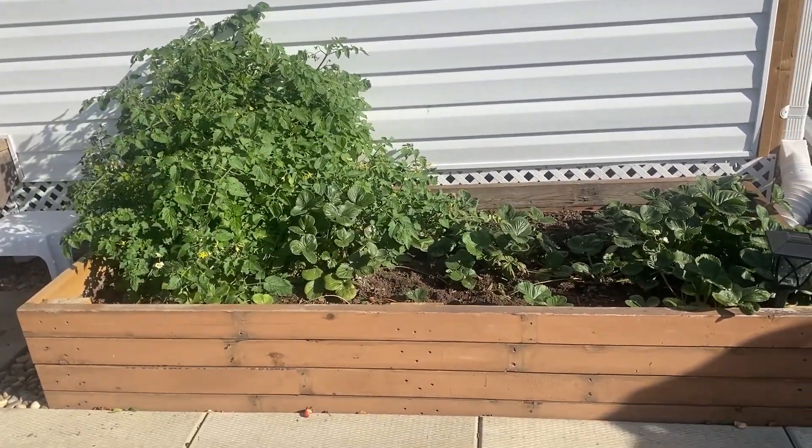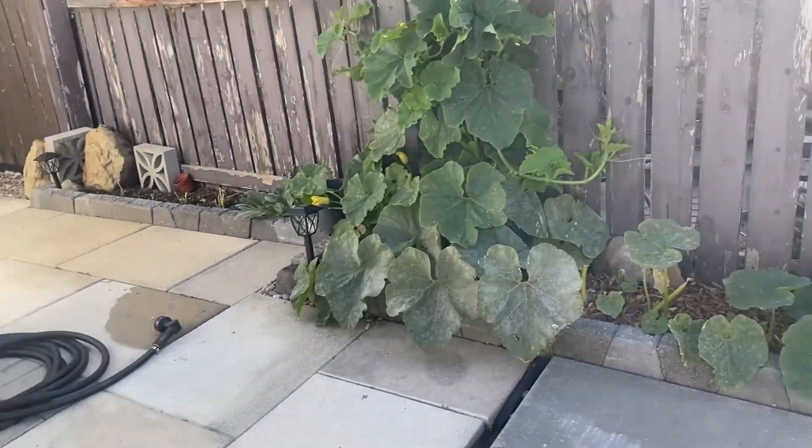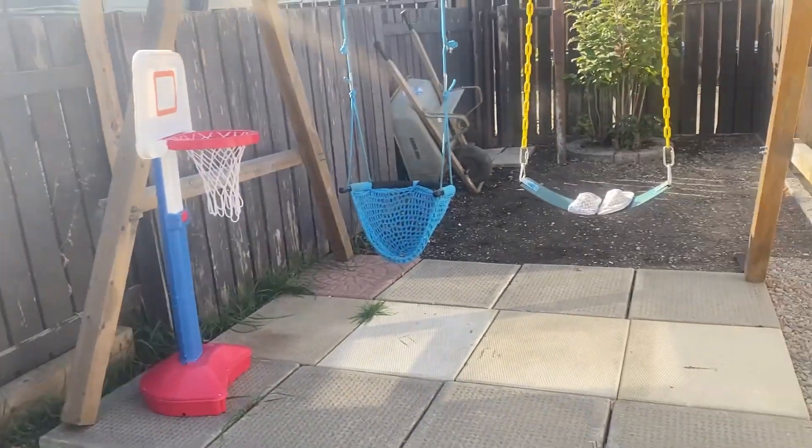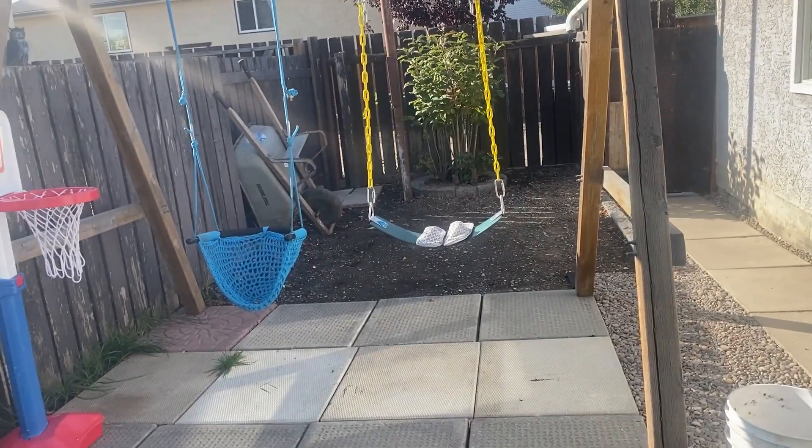By next year at least we'll have an idea of how to manage our garden — where to start, what to plant, and what month to begin seedlings. We also have more space over there to build another planter. Thank you for watching, until next time, and thank you for the support. Bye!